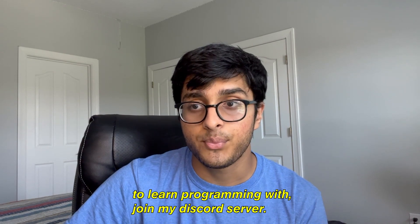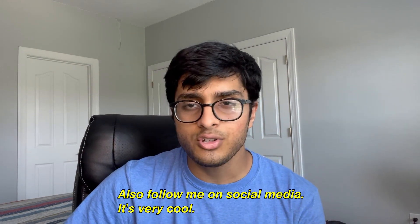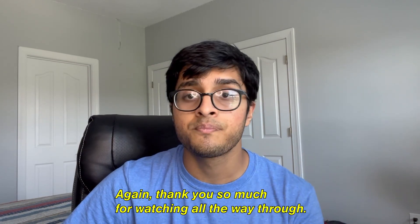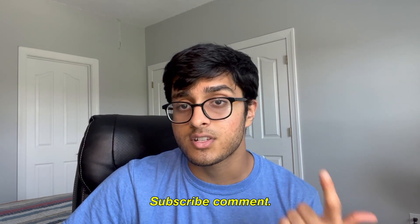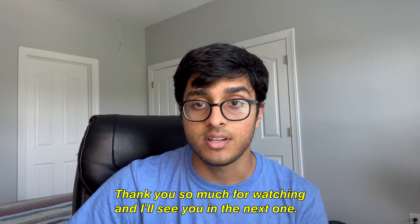If you want to find a community of people to learn programming with, join my Discord server — link in the description. Follow me on social media: Instagram and Twitter, links in the description. Thank you so much for watching all the way through. If you enjoyed the video, hit that like button, subscribe, and comment. Have a great day — I'll see you in the next one. Peace out.